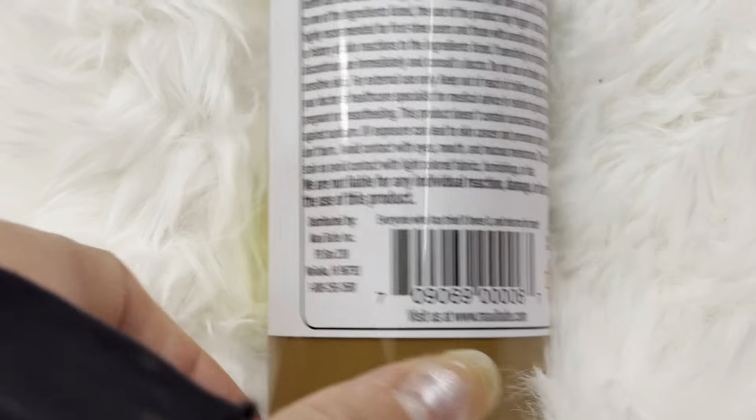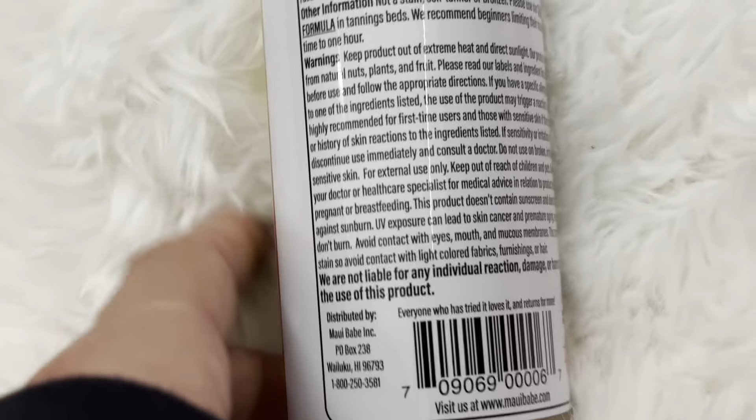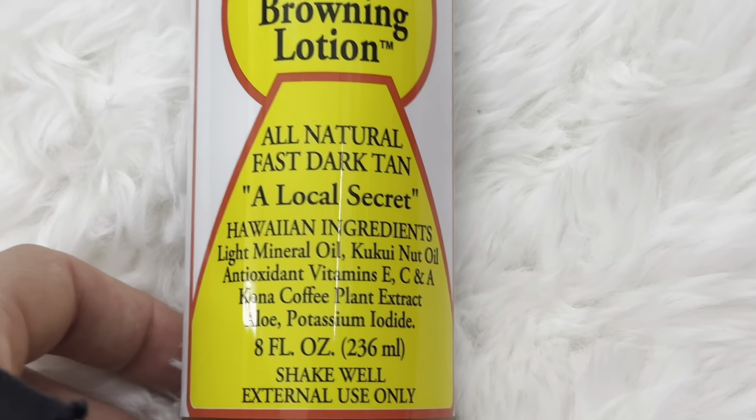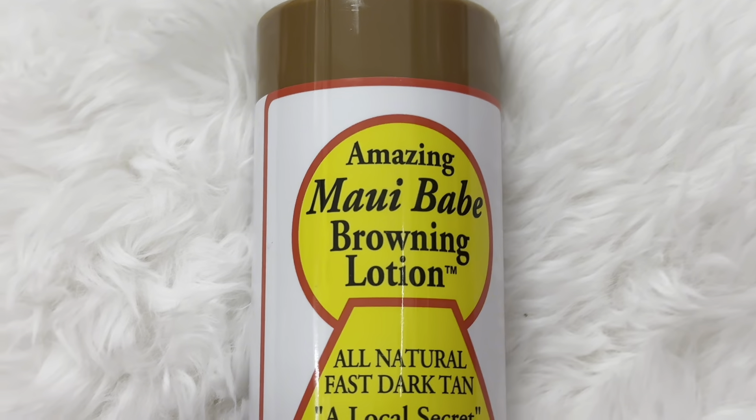But it really works well as a tanning oil because, I don't know why, but it just helps. I feel like it goes by faster — you just get darker quicker. So I think maybe with all the oils it really helps, but it definitely is a great tanning lotion.